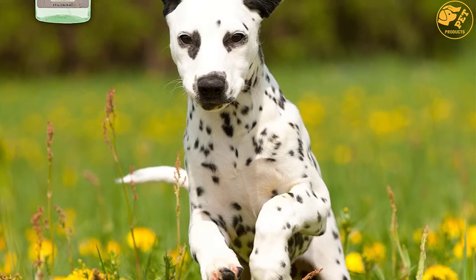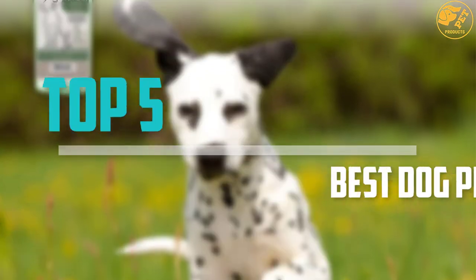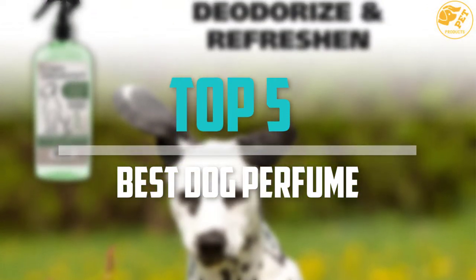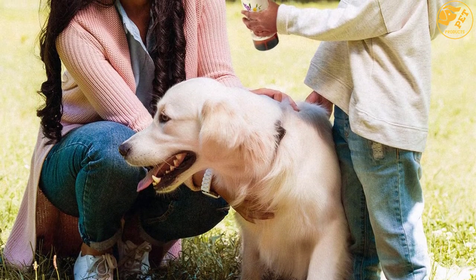Are you looking for the best dog perfume in your budget? In today's video we break down the top 5 best dog perfumes that are available on the market. I made this list based on their price, quality, durability, and more.